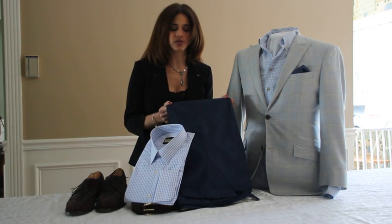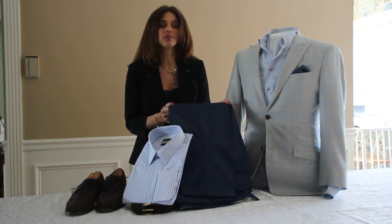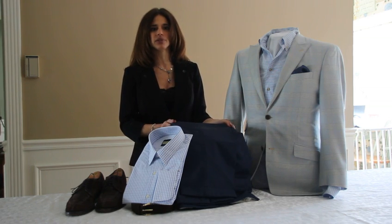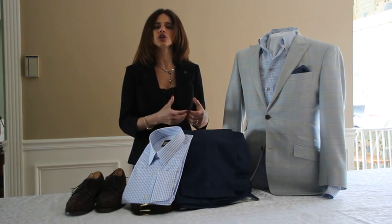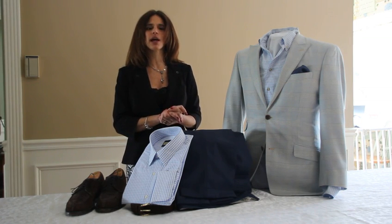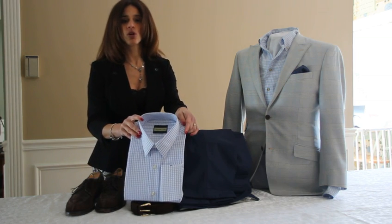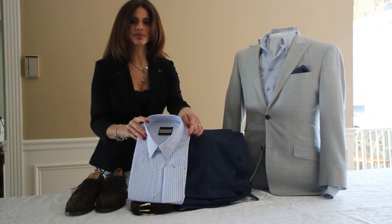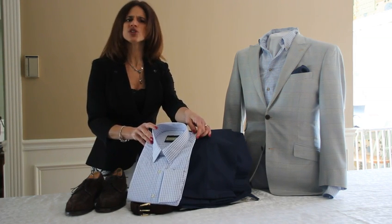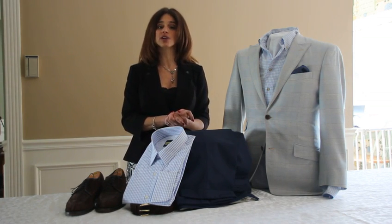Wool dress trousers are always your best choice. They look great throughout the day because they don't wrinkle as much as cotton, and they'll give you a richer, more polished look. Khakis are okay in a more casual environment. A button-down, long-sleeved shirt is your best choice — it'll give you your most professional look, yet worn without a tie, lends itself to a casual look.